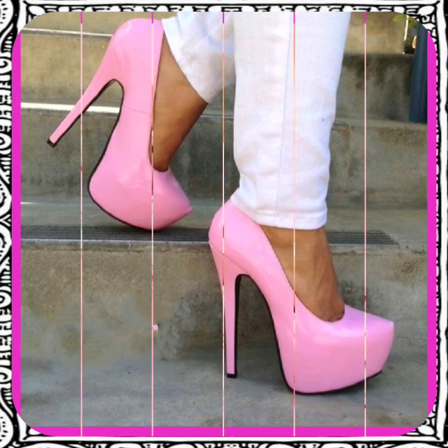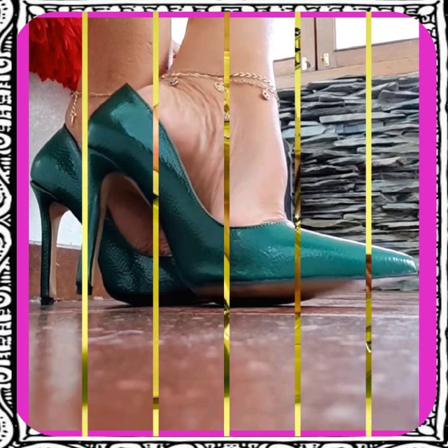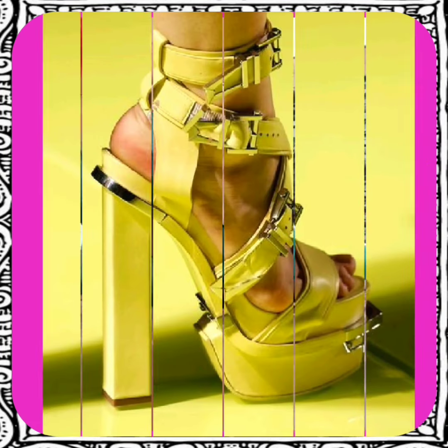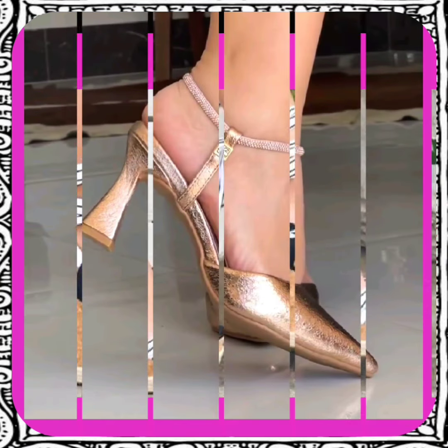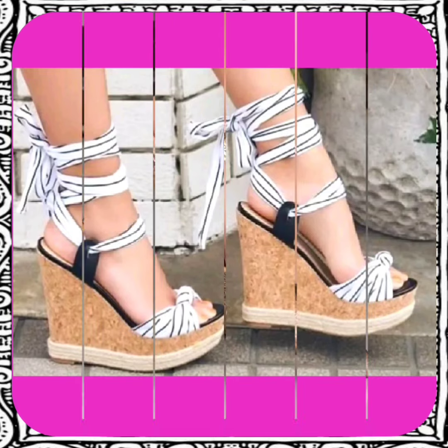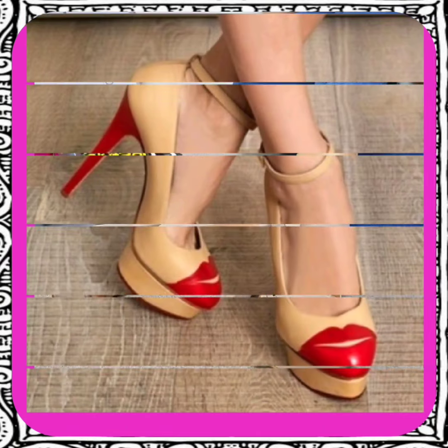Step into the spotlight with our show-stopping high heels that will take you to new heights of fashion and comfort. Experience the ultimate in luxury and style, featuring cutting-edge designs and premium materials — high heels that are as comfortable as they are stunning.